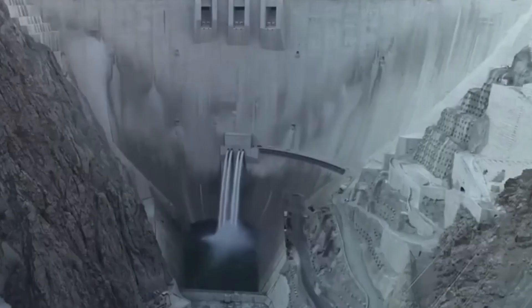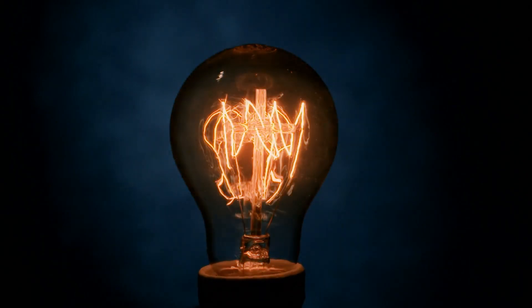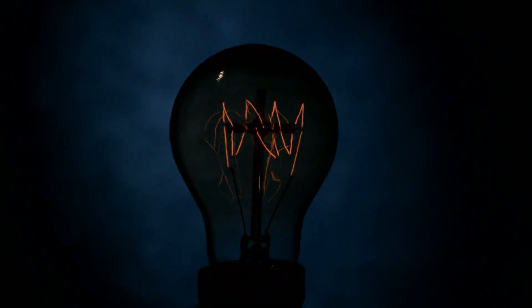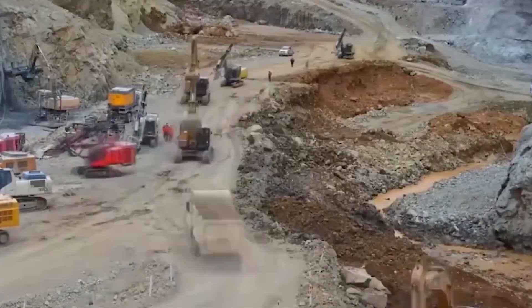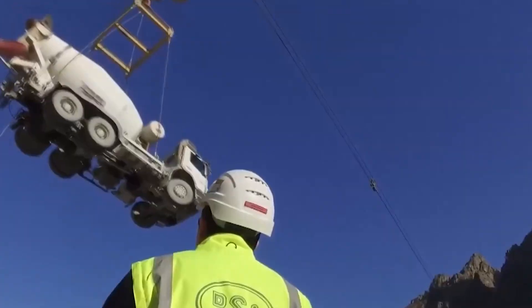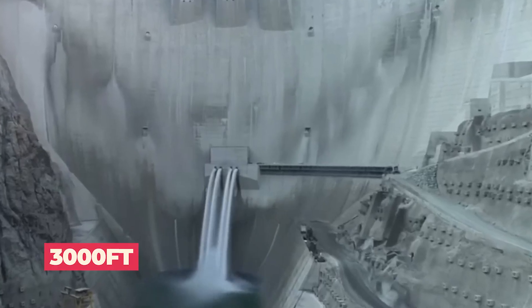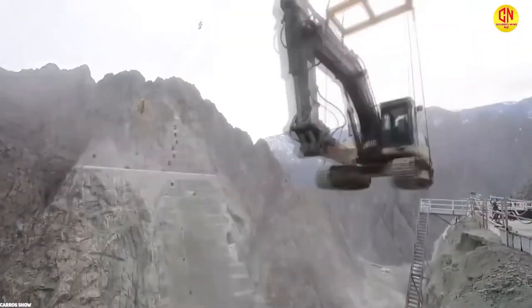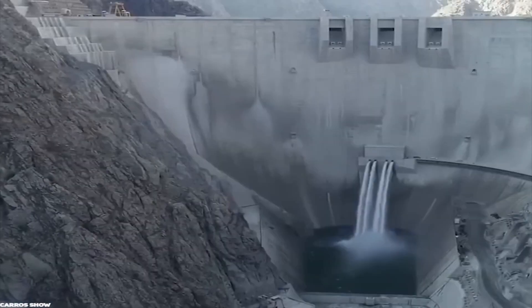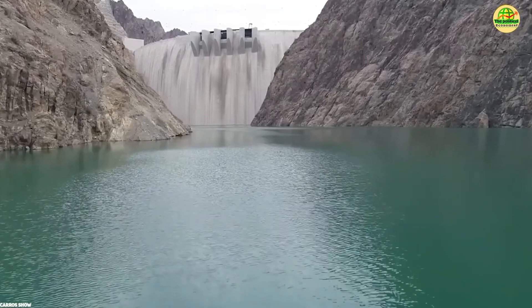The Yusufeli began storing water at the start of 2023, and it's projected that the HEPP will start producing electricity towards the end of 2023. One of the most remarkable things about its development is that engineers had to create a unique crane system to transport trucks carrying cement and other mixing materials, as the dam is being built in the middle of two huge mountains at an elevation of 3,000 feet. Trucks and machinery weighing several tons were seen being lifted by the crane system at a height of 275 meters.